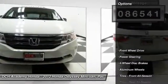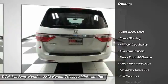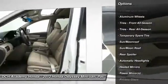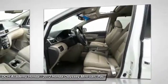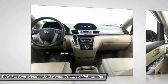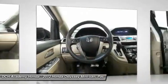Here are some of this vehicle's great options: keyless entry, power liftgate, power passenger seat, steering wheel audio controls, moonroof, leather-wrapped steering wheel, Bluetooth, adjustable steering wheel, power steering, and hard disk drive media storage.